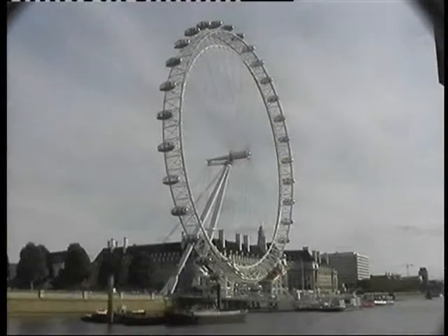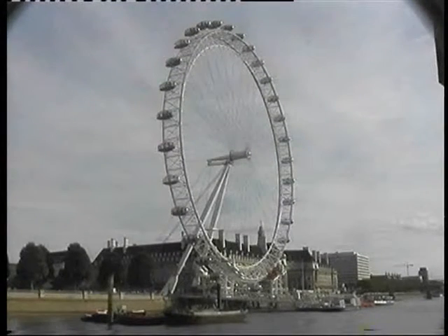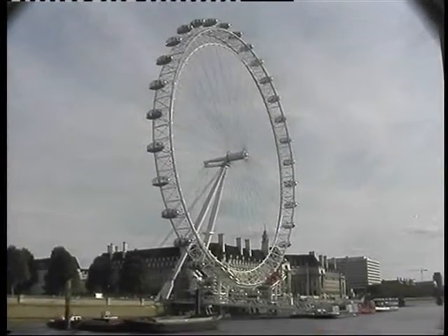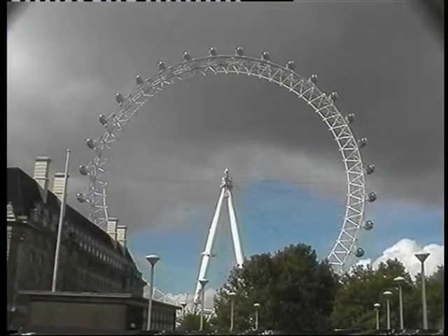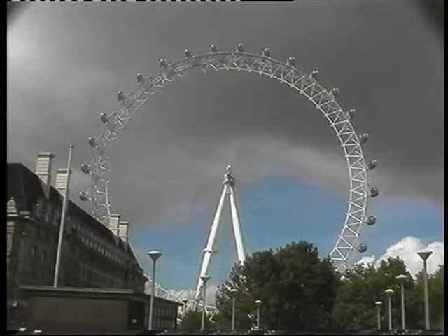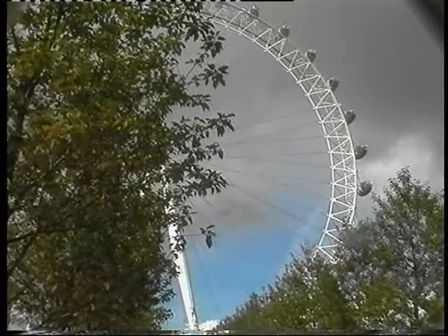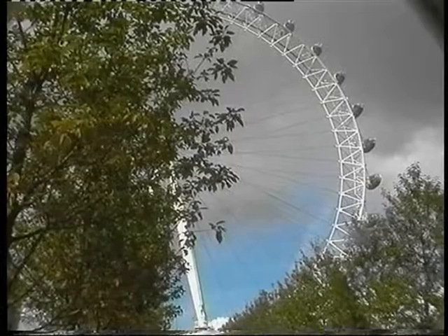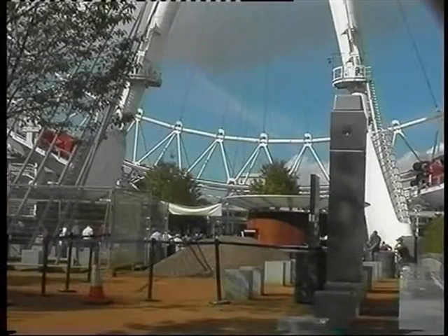The London Eye is a superb attraction. It gives you the opportunity to enjoy one of the major cities from a totally new angle.